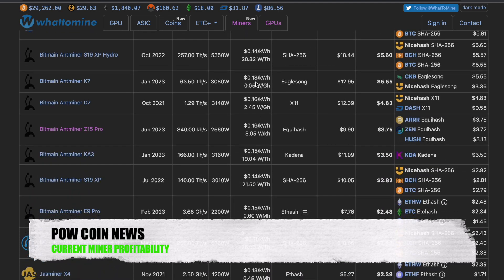Moving down, we have the Antminer K7 on Eaglesong for CKB doing $12.95 a day and $5.55 after power. We have the Antminer D7 on X11 doing $12.39 a day and $4.83 after power. Below that, we have the Z15-PRO on Equihash — most profitable on ARRR — doing $9.90 a day and $3.75 after power. Below that, we have the Antminer KA3 on Kadena doing $11.09 a day and $3.50 after power.